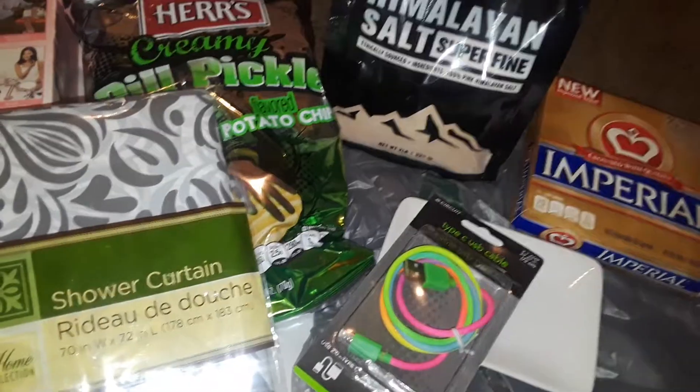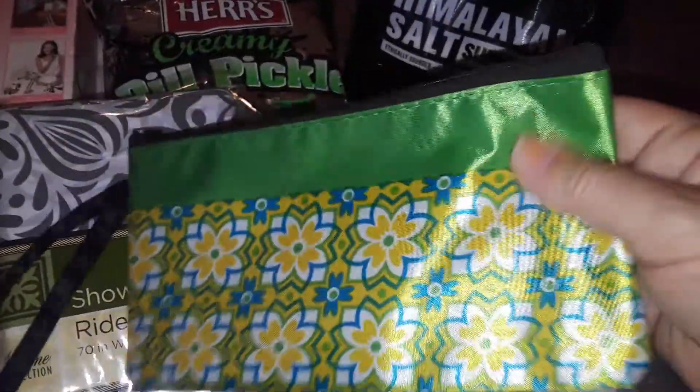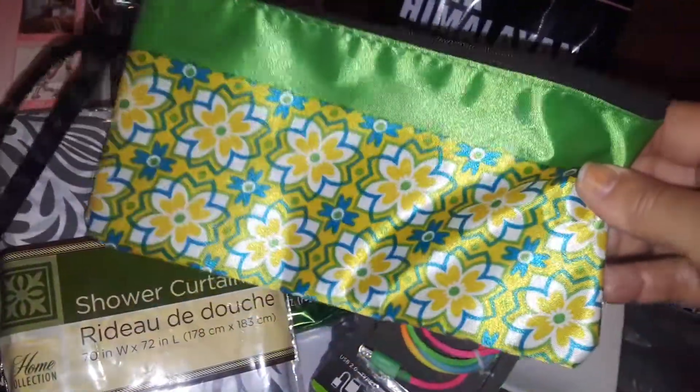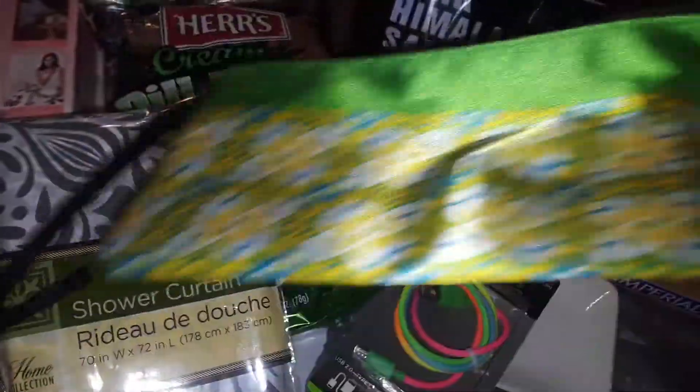The next thing I picked up at Dollar Tree was this really cute shiny cloth material bag — really thick with a zipper. These are like makeup bags, but I can also use them as money bags, because I hold a lot of money, so that's what I like doing with those.